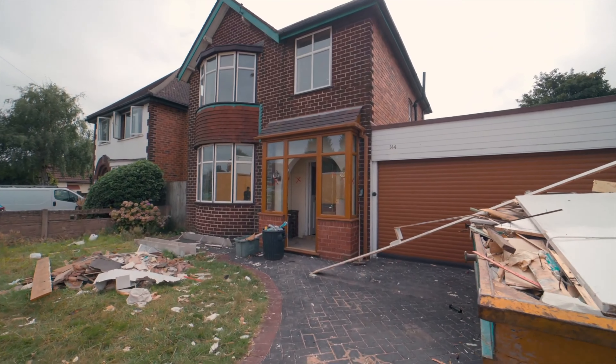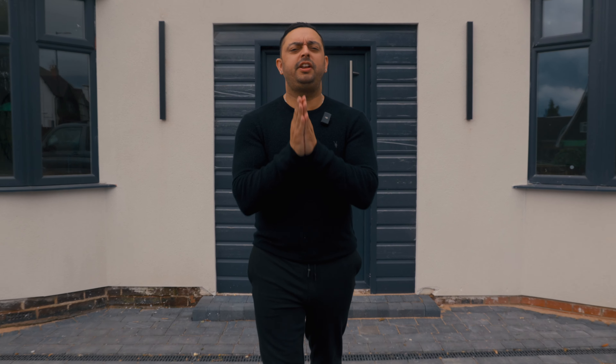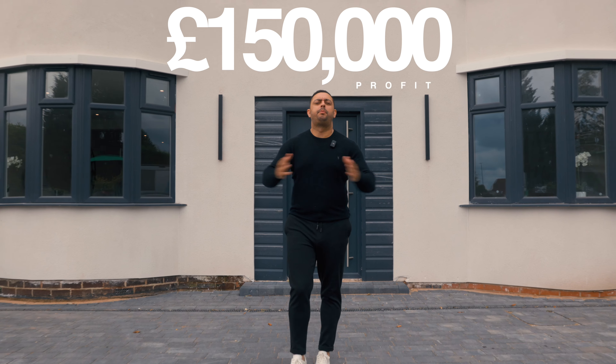How I went from this to this. This is achievable to everyone but not everybody will do it — and potentially made £150,000 profit.